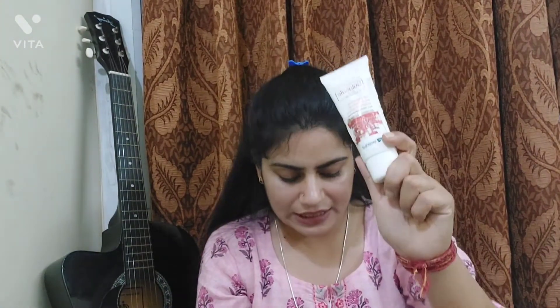My top unisex sunscreens — suitable for men and women both: #1 Solar Safe, #2 Photostable sunscreen, #3 Neutrogena. If you have dry skin, go with Lotus. I hope you liked this video — comment down below your skin type and which sunscreen works for you. I'll soon review Mamaearth sunscreen as well. Comment if you want any other sunscreen reviewed. Thank you for watching!